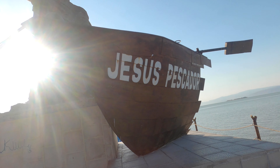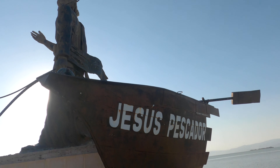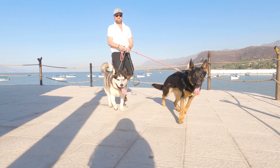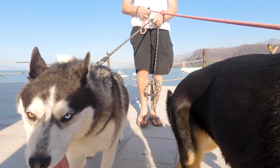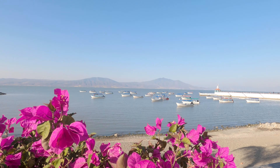They got pelicans here! Beautiful. Quick access to the malecon — this looks like kind of the end point of it and I'm sure you can walk all the way down. The town of Chapala. I already see lots of pelicans. So cool.